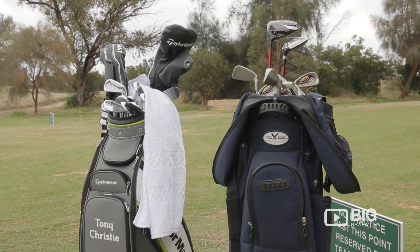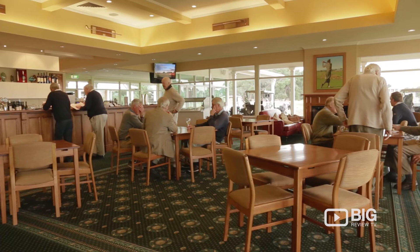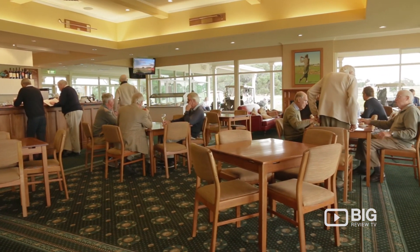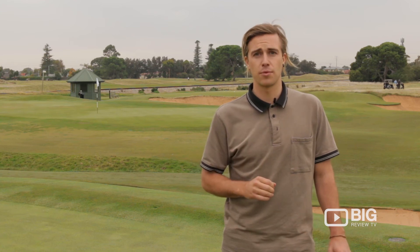You can go to the shop and pick up some pro gear, or even get a lesson from the club pro Tony, like I did today, and brush up on your skills. And why not finish in the club rooms with a seafood platter or some traditional seasonal produce from SA, even some delicious wine to go with.